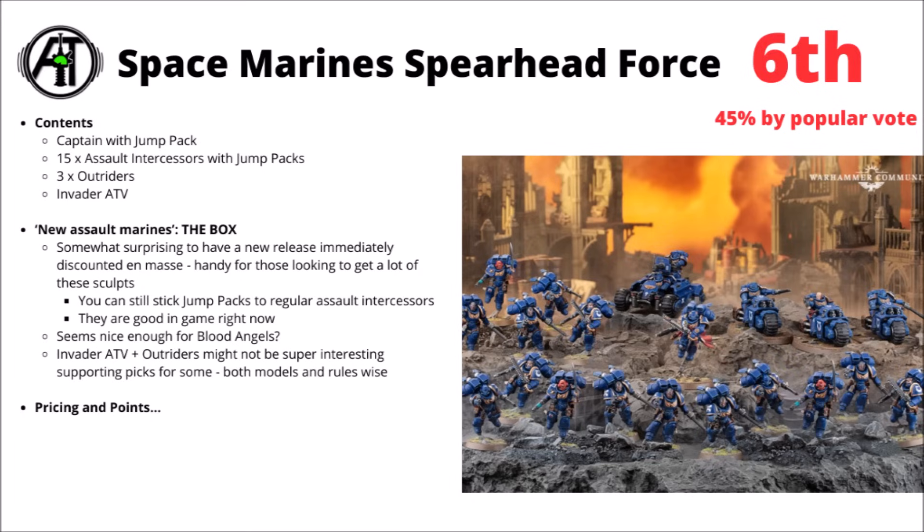It seems that overall, despite an abundance of the new Jump Infantry, this is just one that people aren't that bothered about for the most part, though with a heavy focus on just a few of the new model units, if you did want to pick up the Jump Infantry in mass, it's really not the worst. In the box is the new Captain with Jump Pack, and then 3 squads of the new Assault Intercessors with Jump Packs — 15 in total.